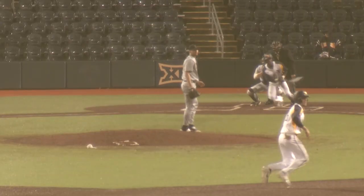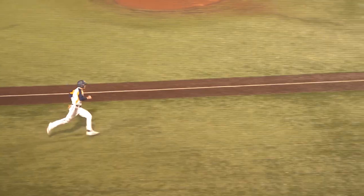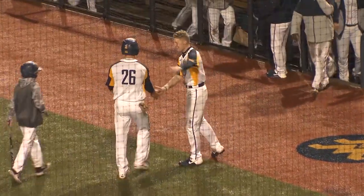They lay the ball. Zarbniski dancing up. Here's a single into left field — rather, a ball ripped into left field. They will send Zarbniski and he will score without a throw. Tyler Doens delivers the RBI single. The Mountaineers now lead 14-8.